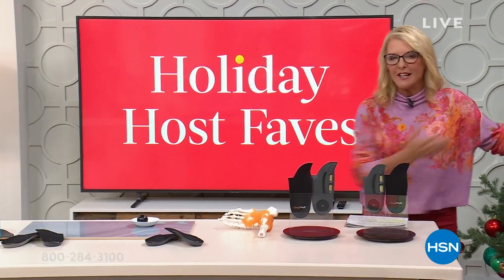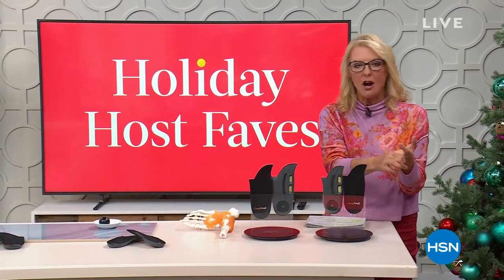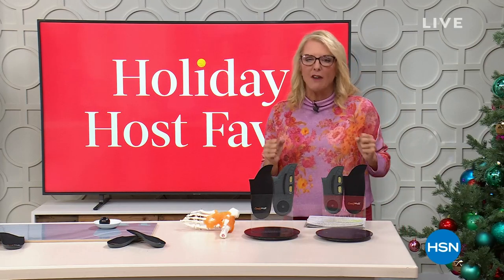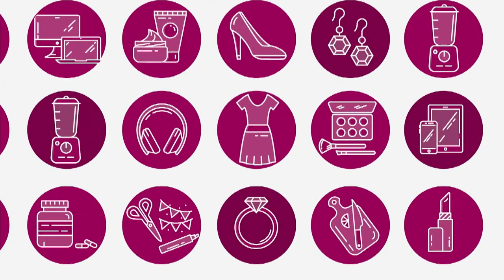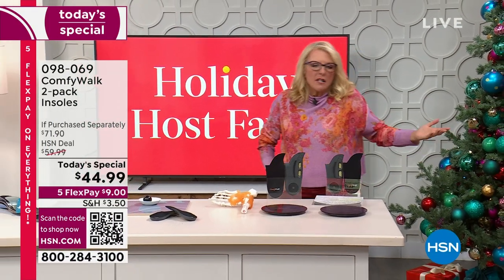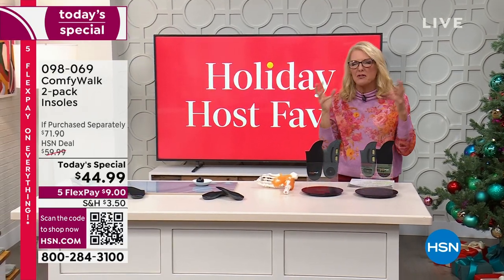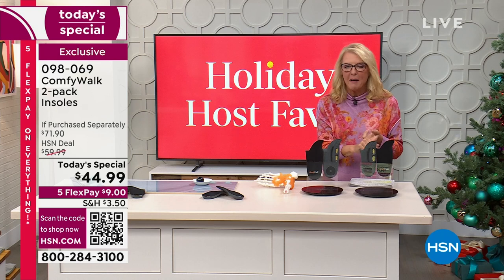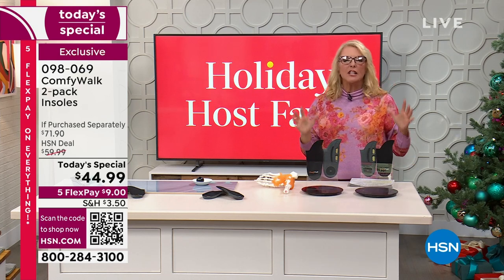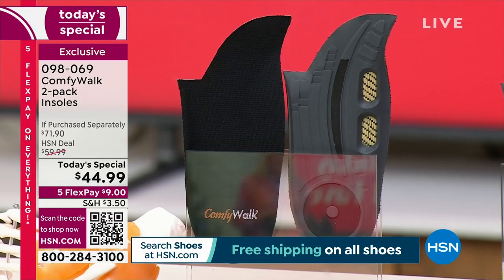Each host has a today's special, and I also have a second one. I picked the Comfy Walk insoles specifically because myself, Adam, Guy — we all love these. It literally changes how you feel with every step you take. How many of you have tried insoles and found the floppy thing, the wacky thing, none of them work? Some you have to cut and trim to fit — such a pain.